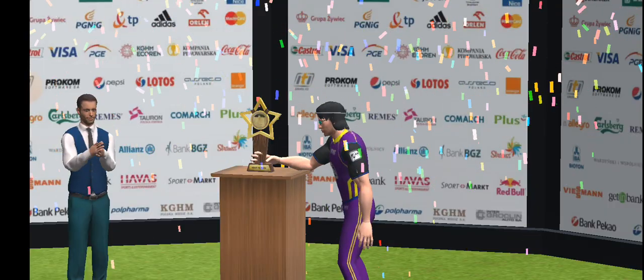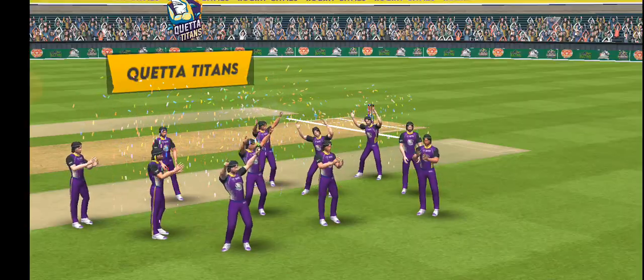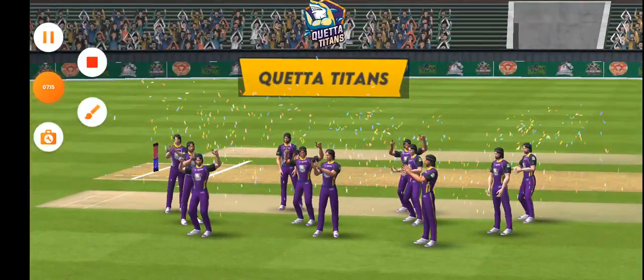The winning team will be elated right now. They have put in a fantastic team effort and it has paid off — they will cherish this victory for a long time to come. The losing team will be disappointed but they can take heart in the fact that they gave it their all.